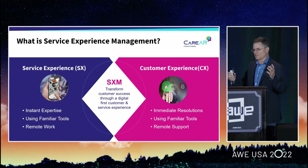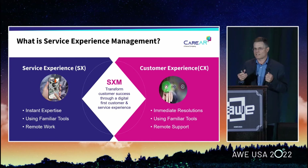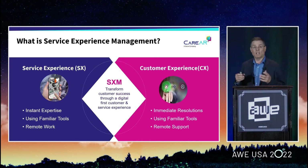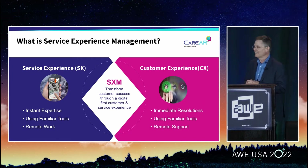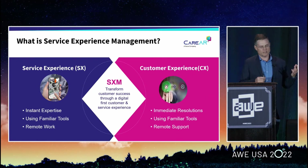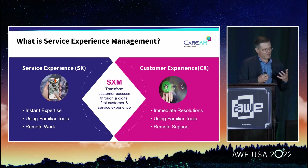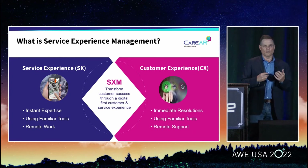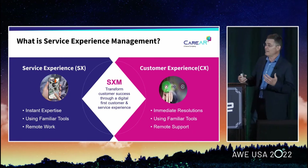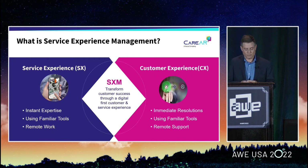What do we mean by service experience management? It's the combination of service experience and customer experience. Everyone is familiar with customer experience — you buy a product or have a service, you have an issue. You may hop on the website, text via chat, or call into a toll-free number and find yourself in an IVR. These are very common interactions — how consumers interact with a product or service to get support. More broadly, it encompasses how users learn, discover, configure, maintain, and fix problems with their product.